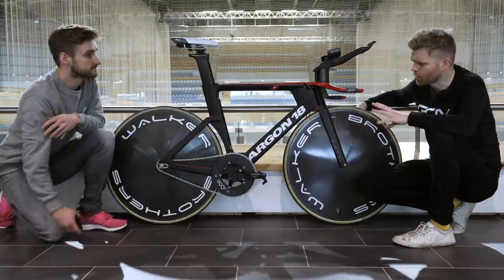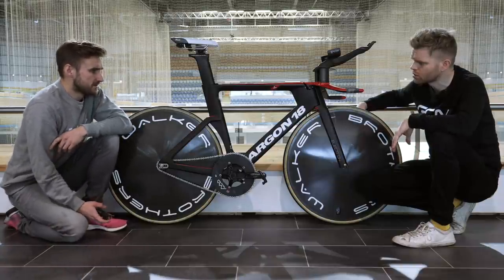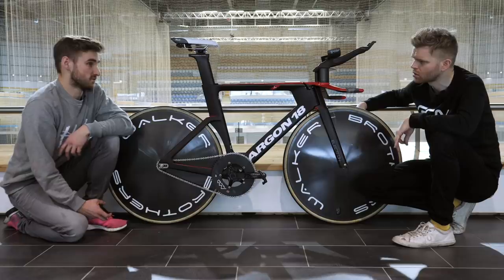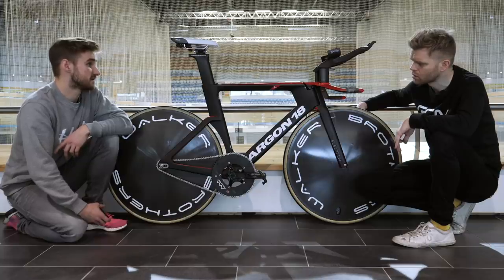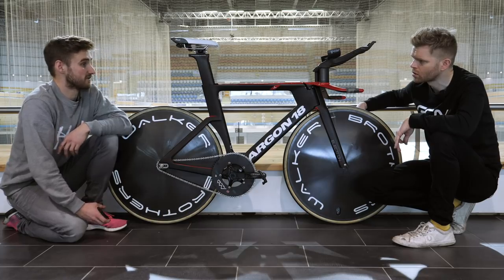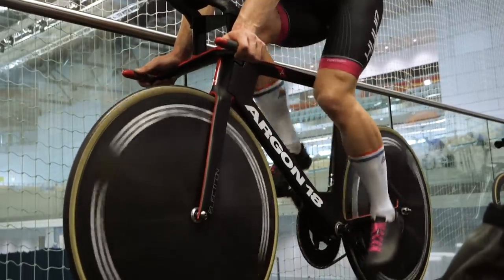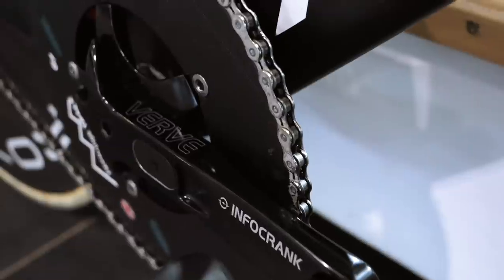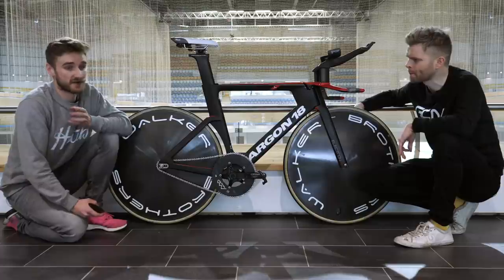How does that differ from what other people run? In team pursuit we're probably slightly bigger, and in individual pursuit we're a fair amount bigger — individual pursuit we're on between 110 and 112 inches, so around a 62 on the front. A lot bigger than most of the guys, but it's just one of the things that suits our physiology. Also the chain — that looks like it's got a special coating on it. That's a Watchshop wax chain. Just one of the little gains we keep persevering on and keep improving. Small things, but they definitely make a difference.